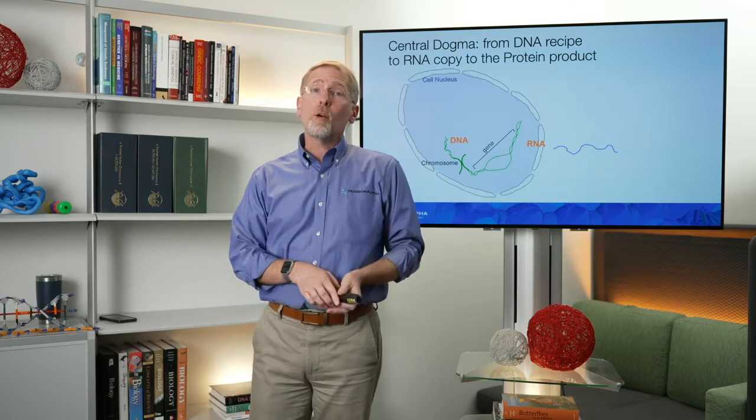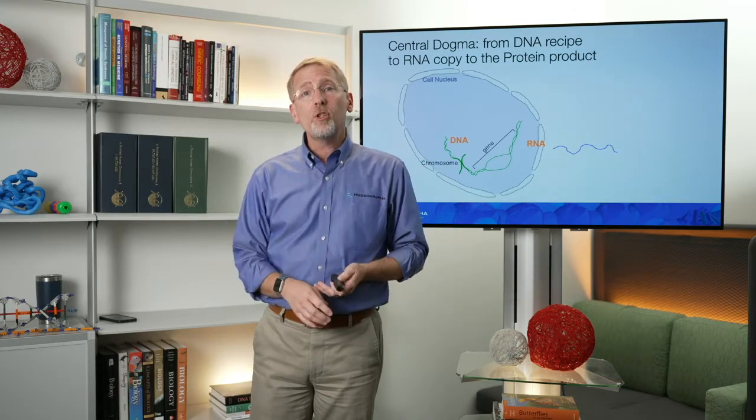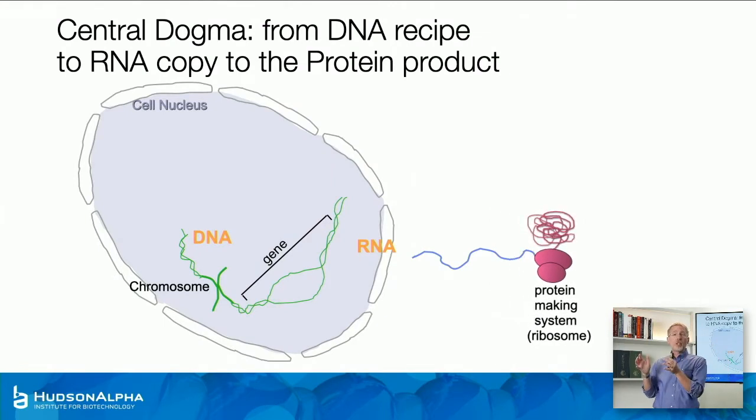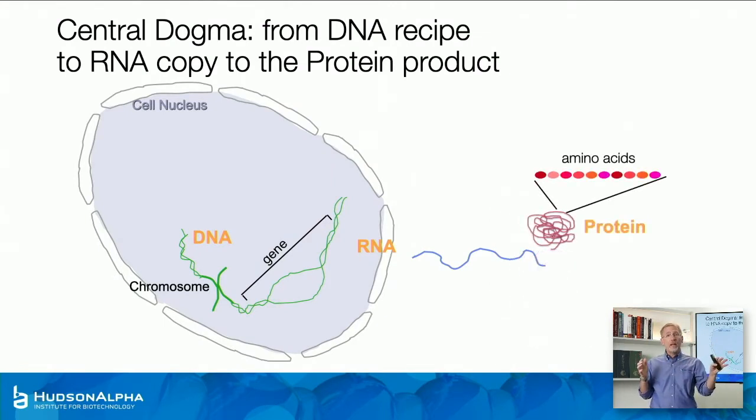So we've got our RNA out in the cytoplasm, and there that temporary set of instructions meets what's called a ribosome. A ribosome is the protein-making machinery. It reads the instructions in the RNA — which are a copy of the instructions in the DNA — and uses those instructions to pull together amino acids, the building blocks of protein, stringing them together in a very specific order. That's the whole concept of the central dogma: genetic information in the DNA is copied into an RNA copy, which leaves the nucleus and is translated by a ribosome into a string of amino acids that form the protein.